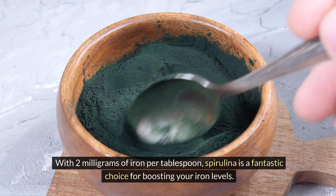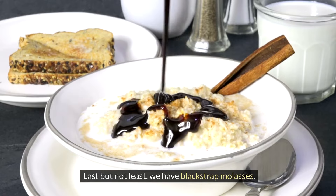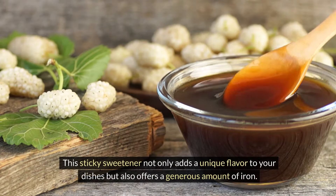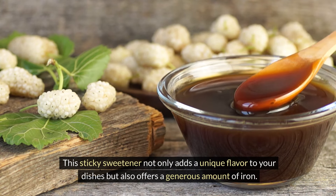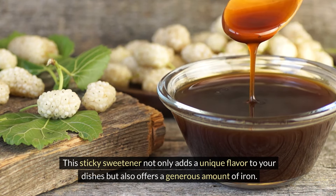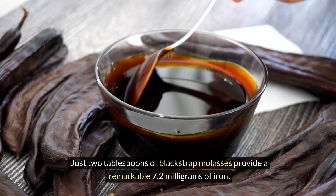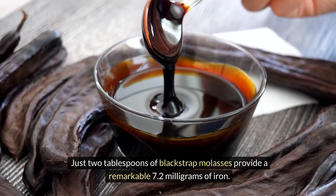Spirulina, a blue-green algae, is another iron-packed superfood that outshines spinach. With 2 milligrams of iron per tablespoon, spirulina is a fantastic choice for boosting your iron levels. Last but not least, we have blackstrap molasses. This sticky sweetener not only adds a unique flavor to your dishes but also offers a generous amount of iron — just two tablespoons provide a remarkable 7.2 milligrams of iron.